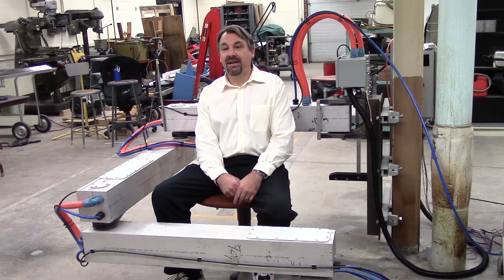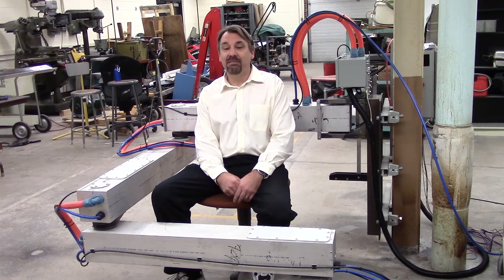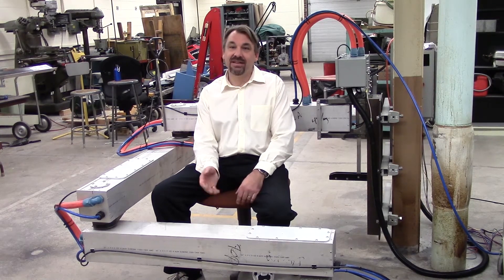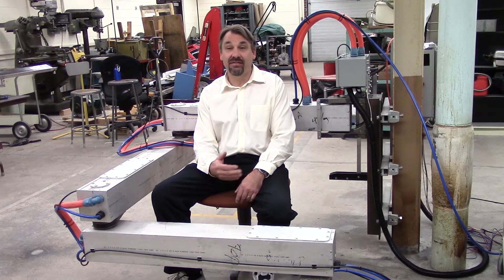That was followed by a project where we built a prototype painter based on a trailer that you pulled behind a vehicle. And based on the performance of that, we decided to go forward with this project, which is a robot that's mounted on the front of the vehicle.